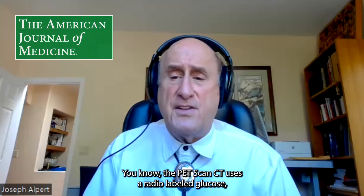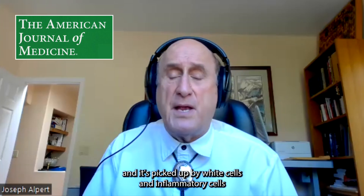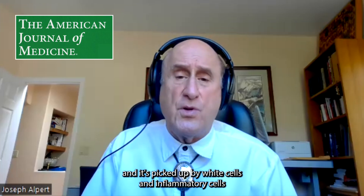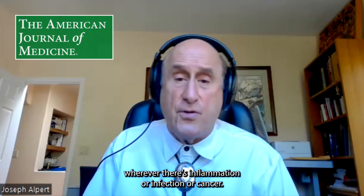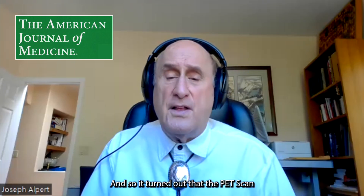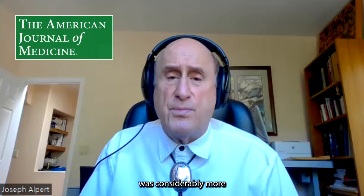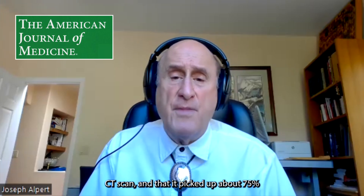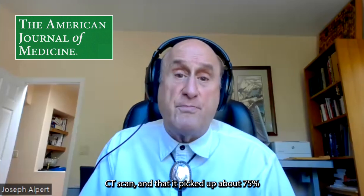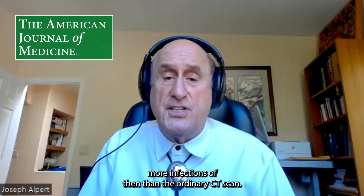The PET scan CT uses a radio-labeled glucose, and it's picked up by white cells and inflammatory cells wherever there's inflammation, infection, or cancer. It turned out that the PET scan was considerably more informative compared to the plain CT scan, picking up about 75% more infections than the ordinary CT scan.